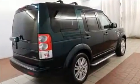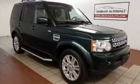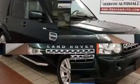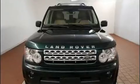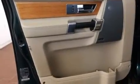Top features include front fog lights, variably intermittent wipers, power front seats, a built-in garage door transmitter, power door mirrors and heated door mirrors, remote keyless entry, and much more.